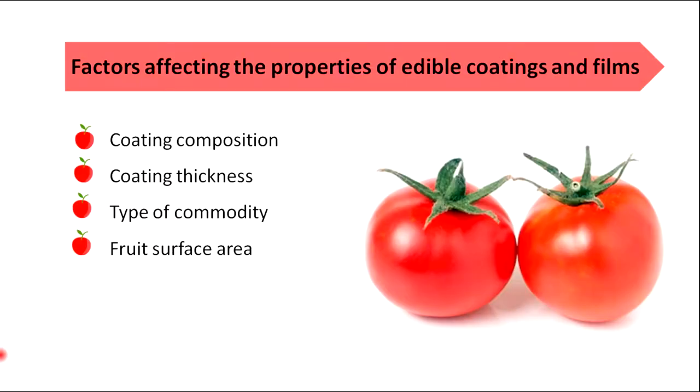There are some factors that can affect the properties of edible coatings and films. They are coating composition, coating thickness, type of commodity and fruit surface area.